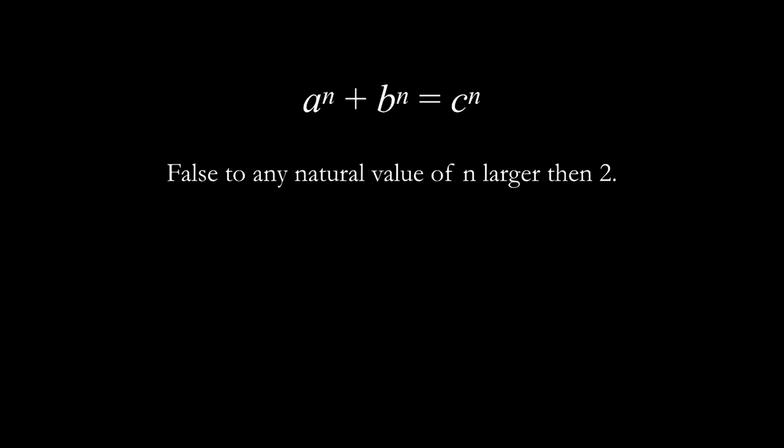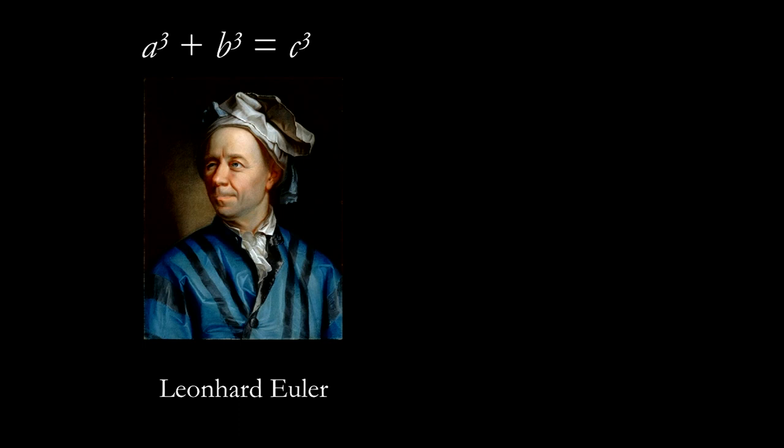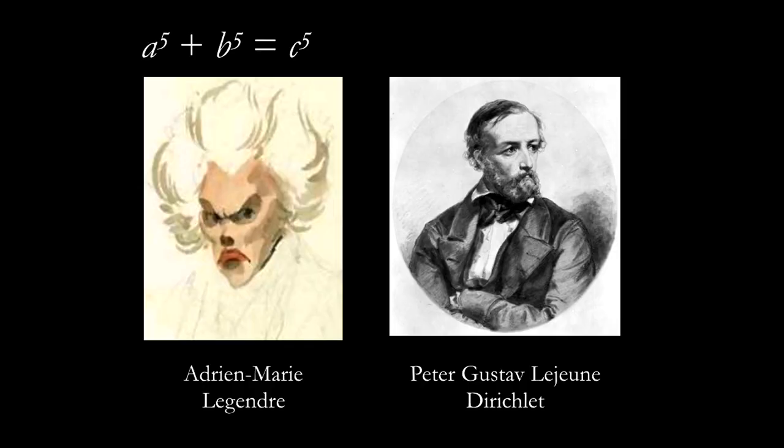He didn't quite provide the proof, but he does provide proof for n equals four, which when factorized also establishes correctness for all non-odd primes. This leaves us with an infinitely smaller group to analyze — only the primes. The first person to take a stab at this conjecture was Leonhard Euler. The 18th-century Swiss mathematician Euler managed to prove n equals three is false, using much the same techniques as Fermat, but failed to advance past this. Next, in 1825, French mathematician Legendre and German Dirichlet separately proved that n equals five has no solutions.